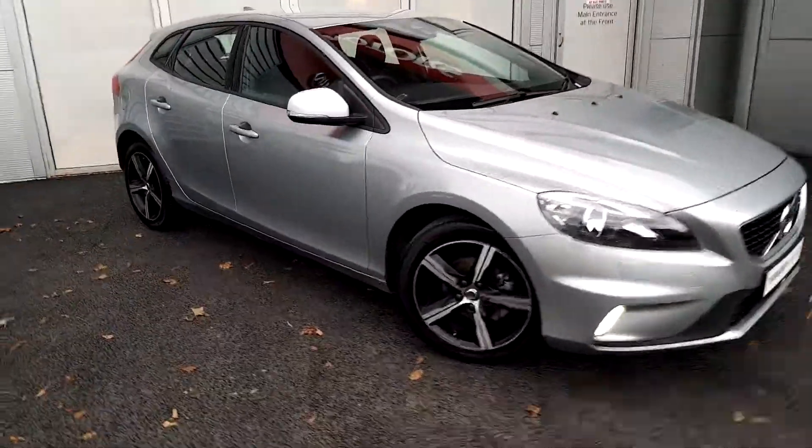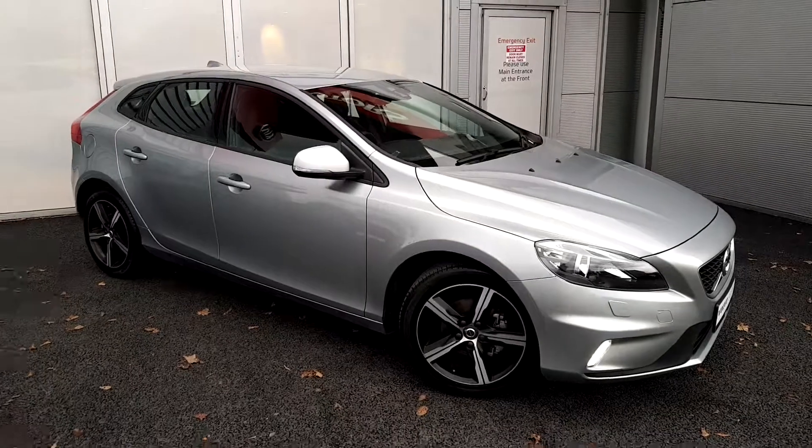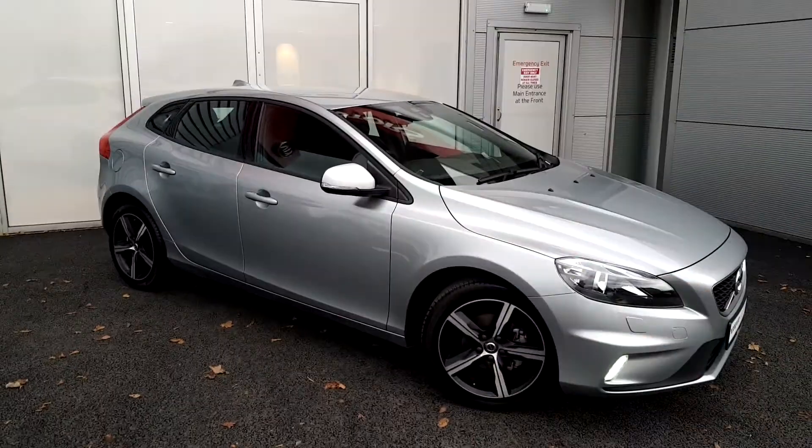As we come around to the side of the car, you can see we have our 17 inch diamond cut alloy wheels, and as well as that we have our silver powder coated wing mirrors.